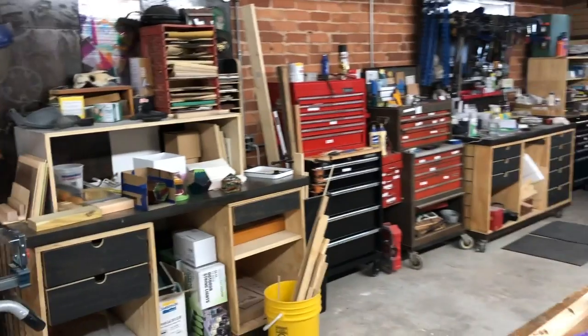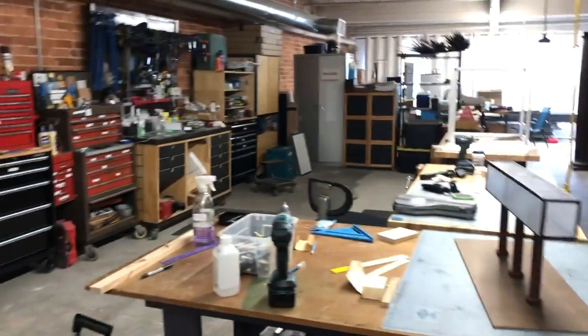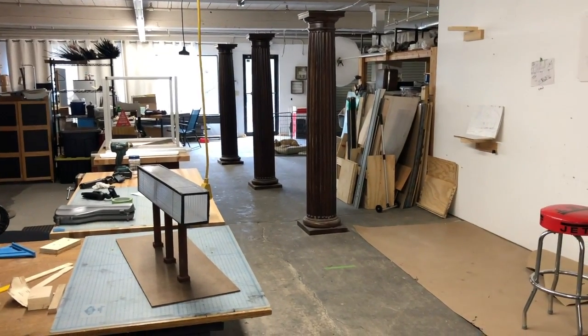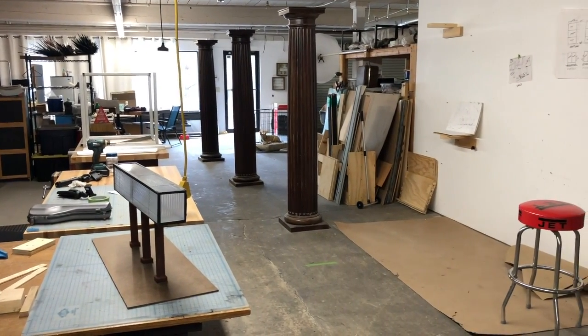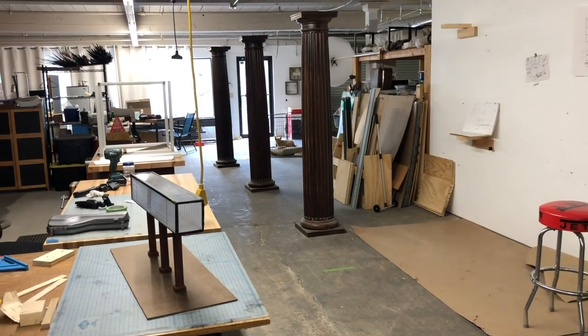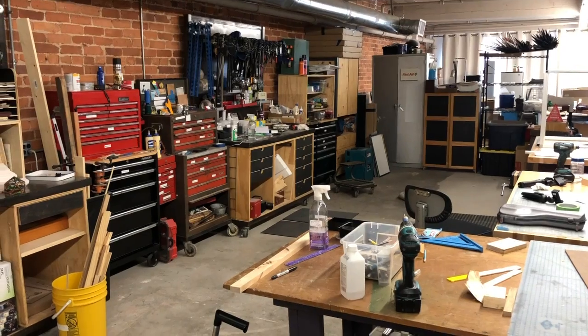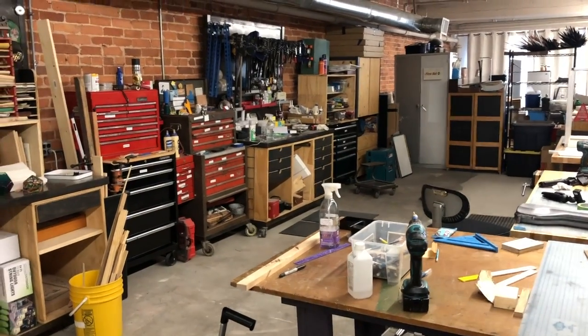And then we're back into the main part of the studio. Hopefully that's interesting to you guys — you've seen some things. This is where I work. I'm really very lucky to have this space to share. Go to work, go to your studio. See you later.